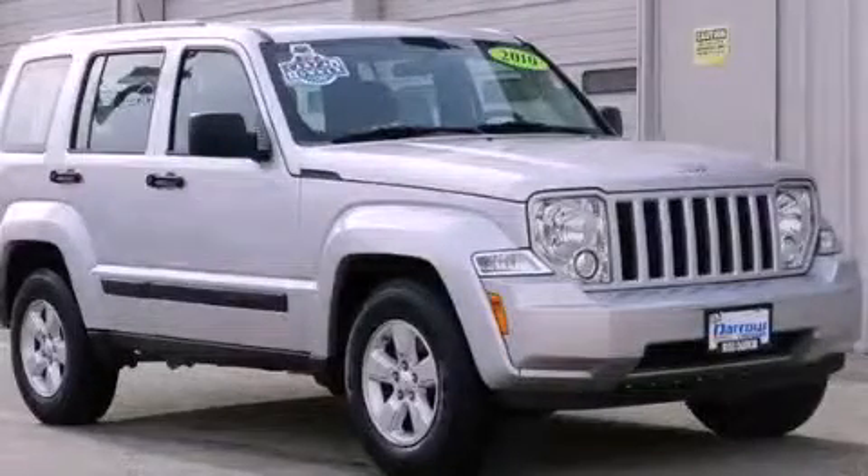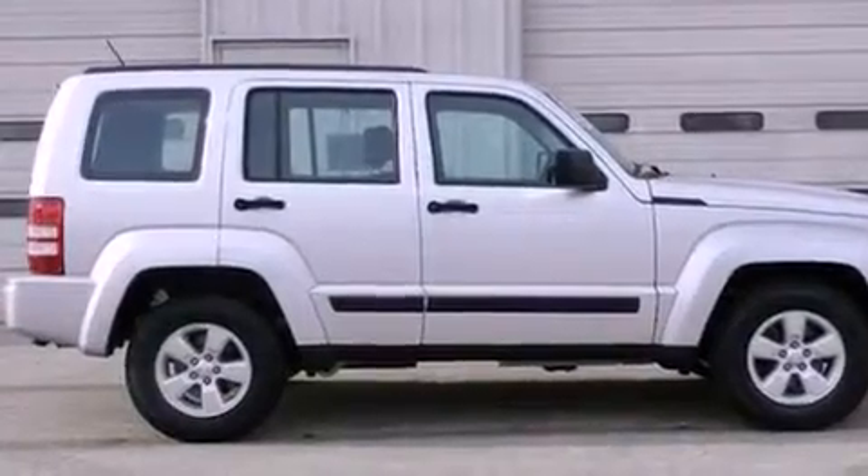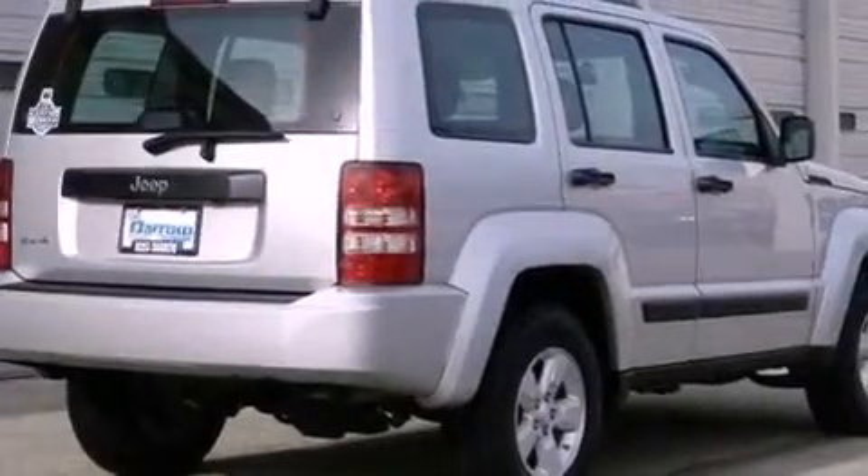This is a 2010 Jeep Liberty, a vehicle with safety, comfort, and space. It features a 3.7-liter, six-cylinder engine, a four-speed automatic transmission, and four-wheel drive.